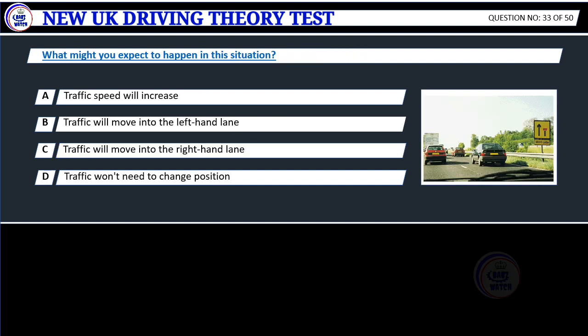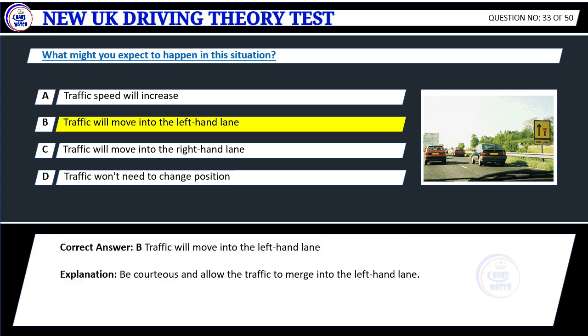Question 33. What might you expect to happen in this situation? A. Traffic speed will increase. B. Traffic will move into the left-hand lane. C. Traffic will move into the right-hand lane. D. Traffic won't need to change position. Correct answer: B. Traffic will move into the left-hand lane.